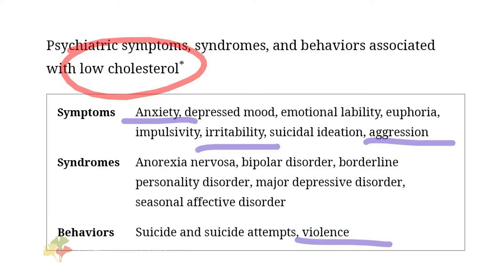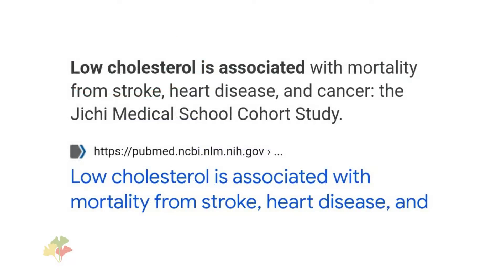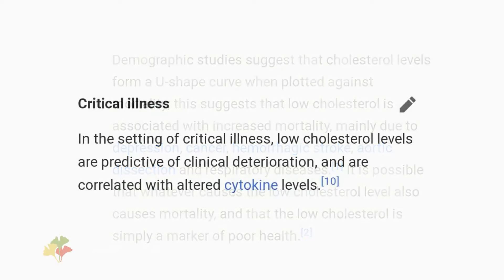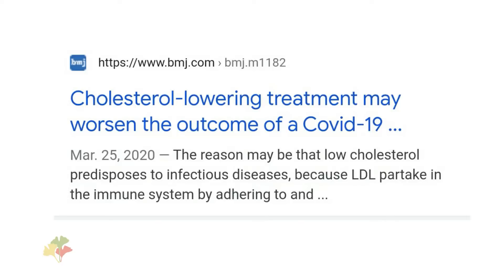Low cholesterol is linked to depression, violence, anxiety, low testosterone, higher mortality from infections, higher mortality from cancer and higher risk from strokes, among others. So don't try to force your cholesterol down hoping to reverse arterial plaque — you may actually be doing something harmful instead.